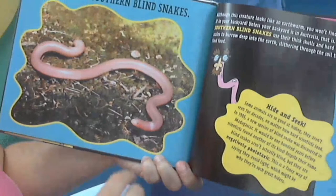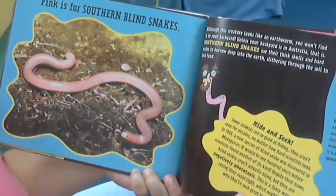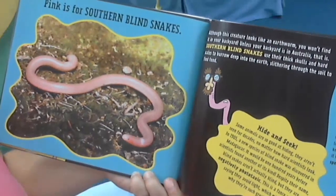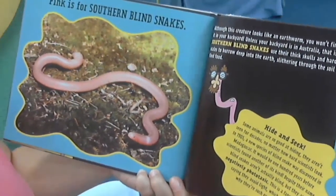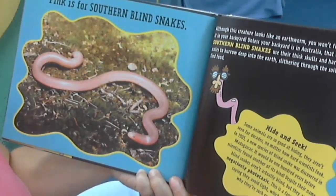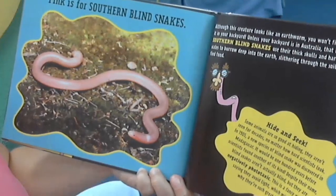Pink is for southern blind snakes. Although this creature looks like an earthworm, you won't find it in your backyard — unless your backyard is in Australia. Southern blind snakes use their thick skulls and hard scales to burrow deep into the earth, slithering through the soil to find food.